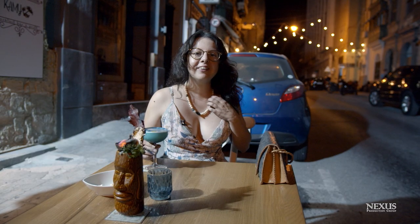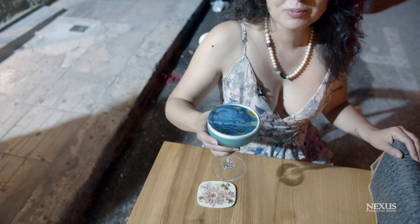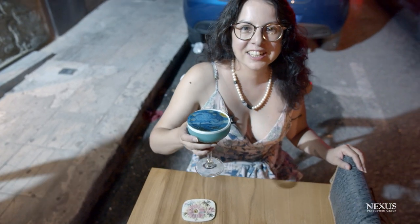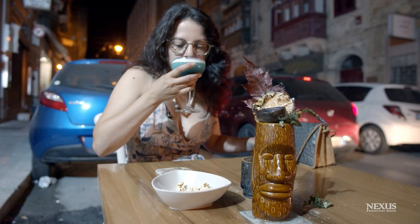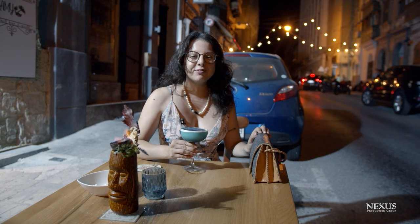We're ending our night here with cocktails at Kami and I've ordered the Starry Starry Night. Cheers! That's so good. Thank you for watching our video — we hope you enjoyed Valletta.